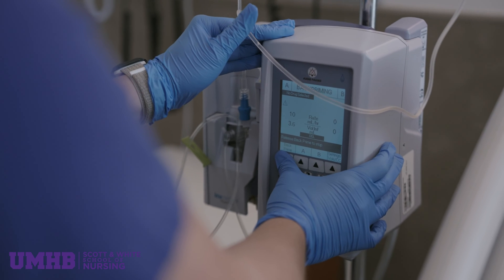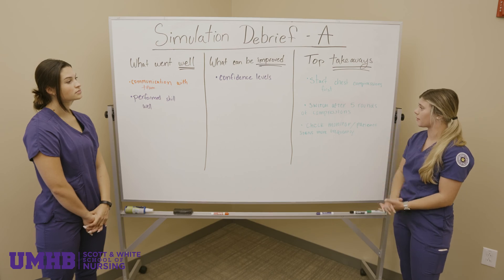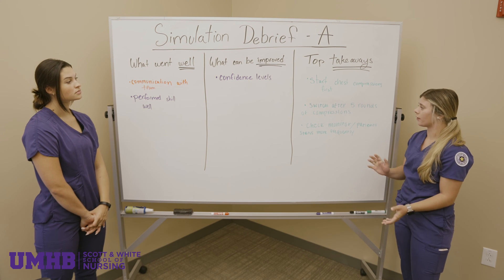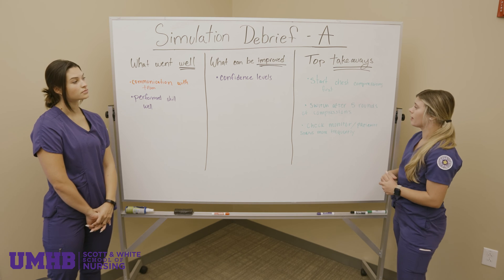It's almost like running through your plays if you're an athlete. We're gonna run through some scenarios and you're gonna have to go back to the basics. A lot of students have the ability, they've done the work, and sometimes they just need to put it into their head that they can do it — that they are that person.